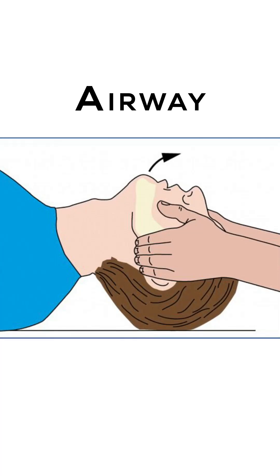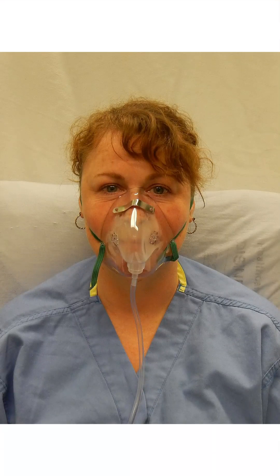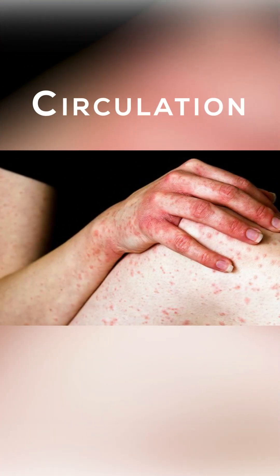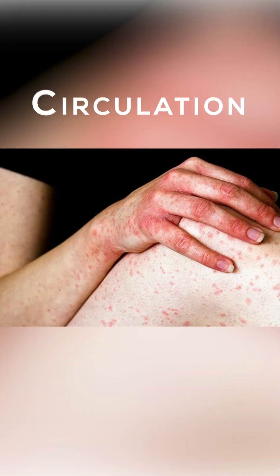Airway: look for and relieve any airway obstruction and give high-flow oxygen. Breathing: look for signs of respiratory distress. Circulation: check the color of skin, pulse, and blood pressure.